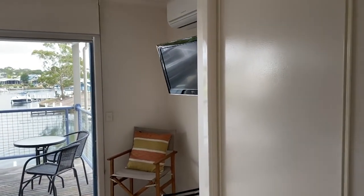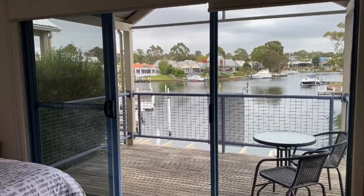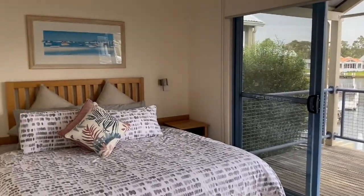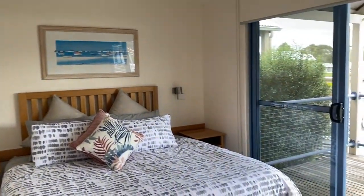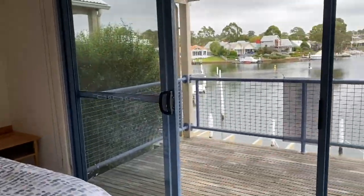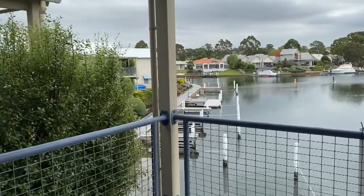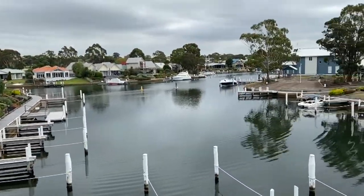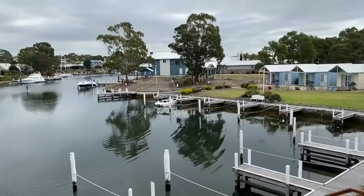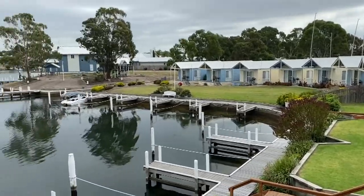Walking into the main bedroom upstairs, we've got robes, a TV, and an air con. I'll take you out to the deck in a second. It's all in excellent condition. The upstairs balcony has a great view of the water, as you can see — a great accommodation place.